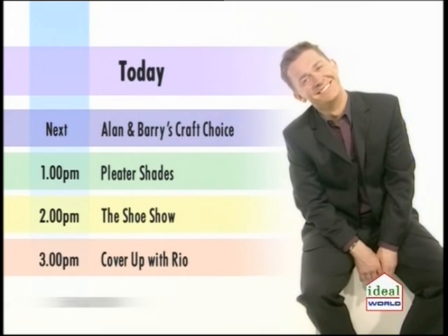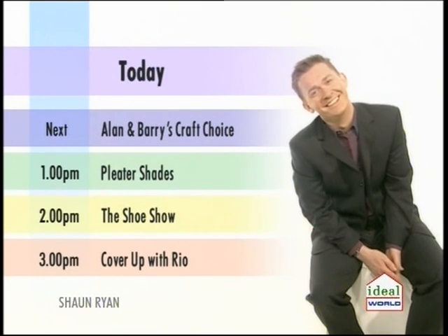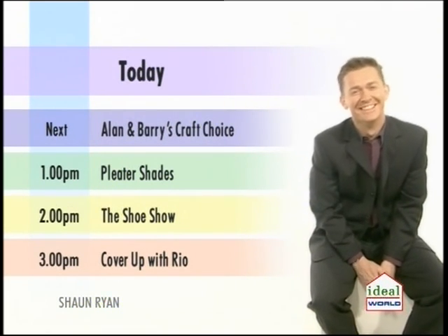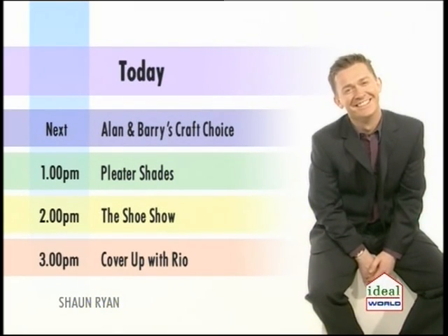Good afternoon, thank you for joining us here on Ideal World. Alan and Barry's Craft Choice is coming up in just one second, followed at one by Pleater Shades. At two o'clock, join myself Debbie with the Shoe Show, and then we're covering up with Rio at three o'clock. But coming up next is Alan and Barry and the Craft Choice.